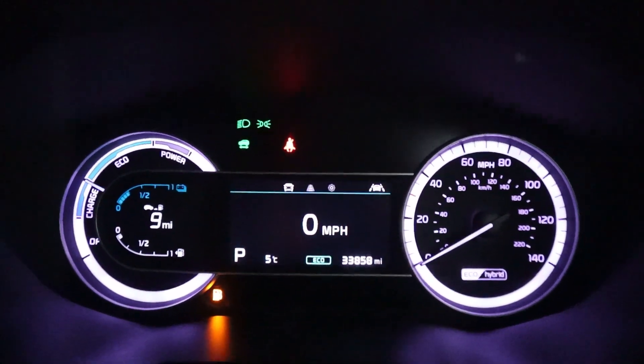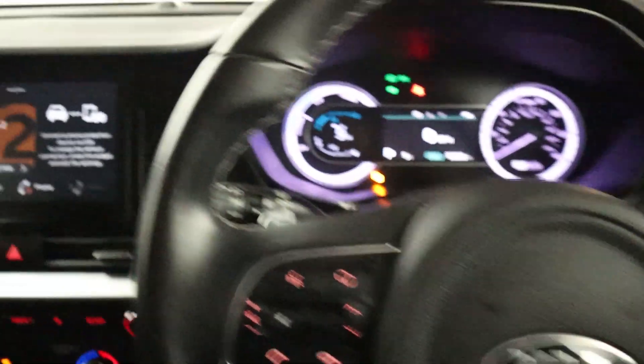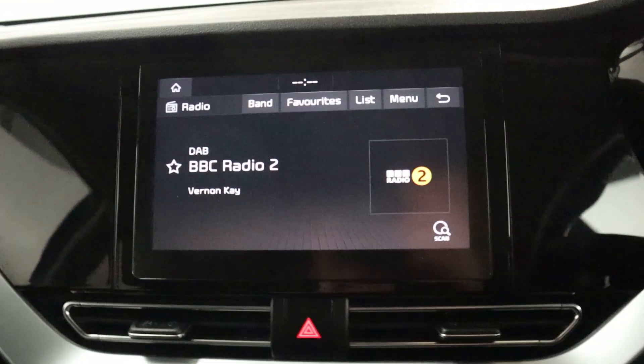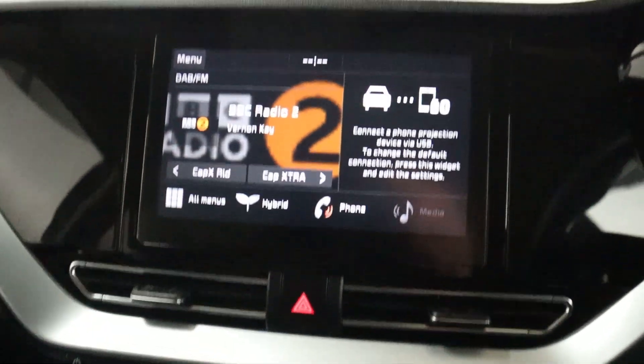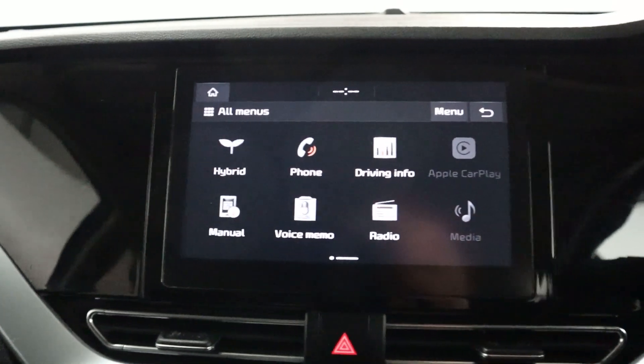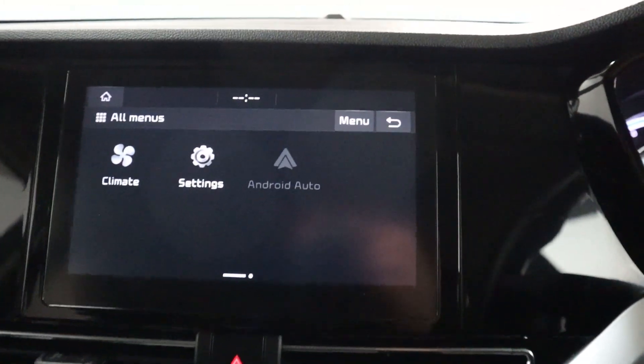Nice, easy to read, bright instrument cluster, with steering wheel controls on the other side of the wheel. And in the centre, we have radio. You also have Bluetooth and USB connection for media, Bluetooth connection for your phone, and as you can see here, Apple CarPlay and Android Auto as well.